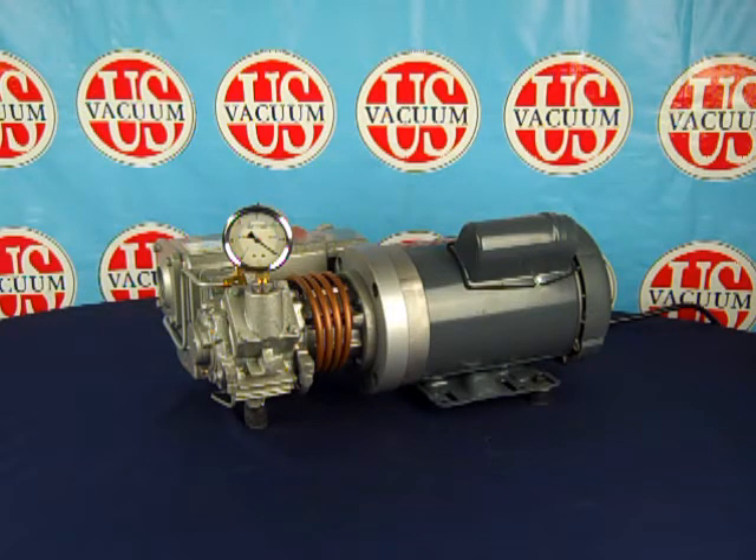The pump comes standard with a 120-volt, 60-hertz power cord, heavy-duty on-off toggle switch, internal oil mist exhaust filter, and rubber mounting feet. The standard motor offerings for these pumps are 115 and 230-volt, 60-hertz, with TEFC enclosure.